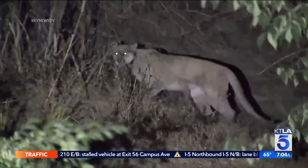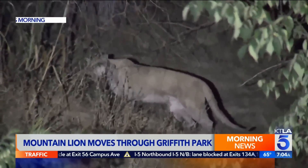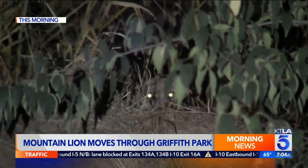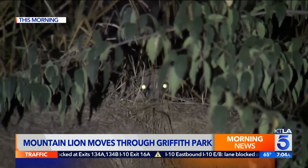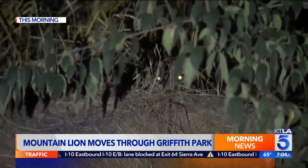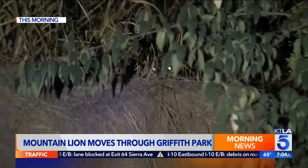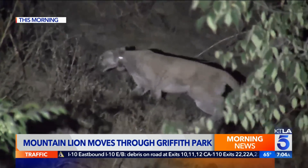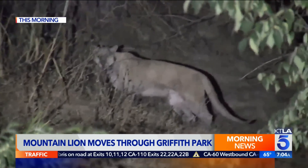Take a look at this. A mountain lion spotted roaming around Griffith Park early this morning, near the LA Live Streamers Railroad Museum. The big cat was seen lurking through some small bushes on a hillside. It's unclear if it's the famed P-22 mountain lion, but the animal does appear to have a GPS collar on its neck.